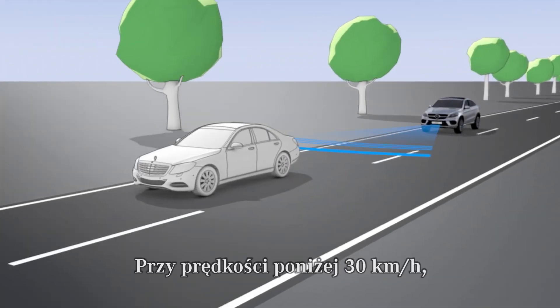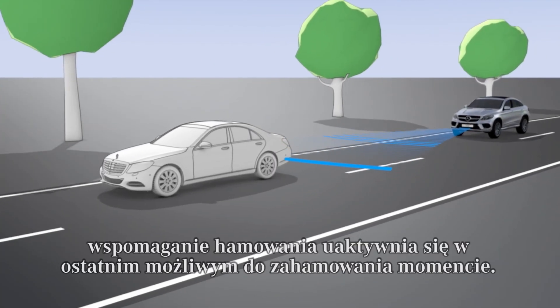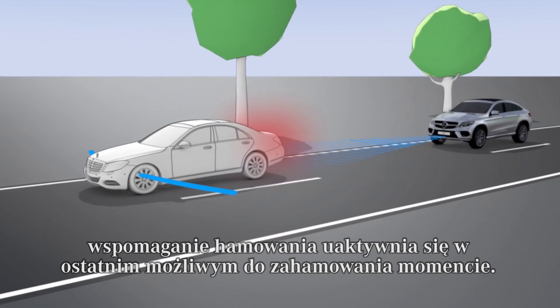At speeds below 30 km per hour, braking assistance is carried out at the last possible moment.